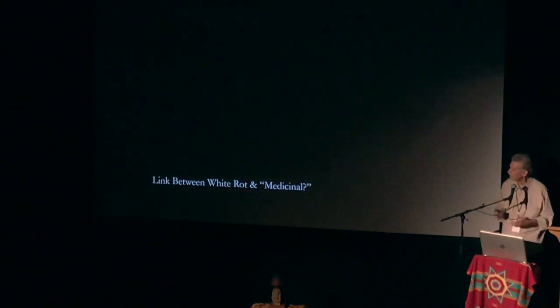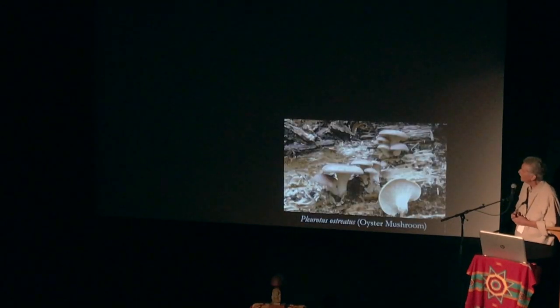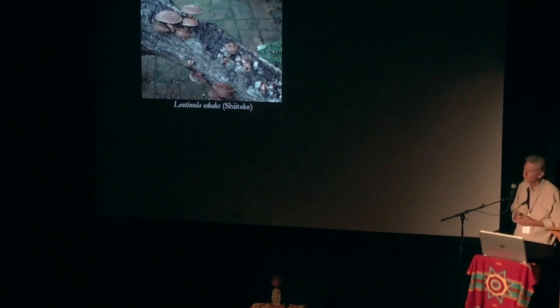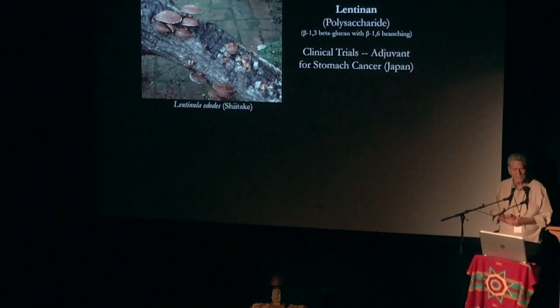Could all white rots possibly be medicinal? Here's Pleurotus itself, the oyster mushroom — I just thought that was good food, but it makes lovastatin, a cholesterol drug. Lentinus, shiitake — again, I thought it was just good food, but it makes lentinan, which is a polysaccharide in clinical trials as a stomach cancer adjuvant.